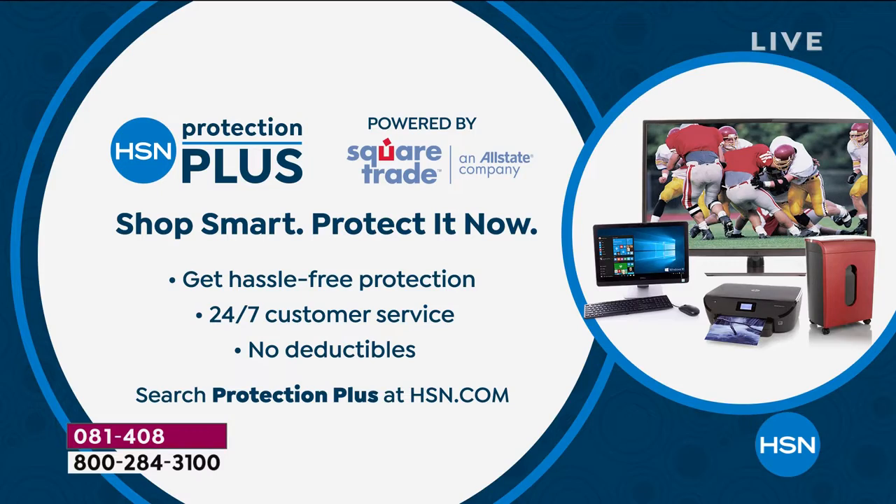Lori and I will be back — not this next hour, but the hour after that — with another presentation of the best value of the day if you want to pick it up. We also have something here called Protection Plus. All of our products come with great warranties, but if you'd like a little extra protection, we offer it — hassle-free, 24/7 customer service and no deductibles. For more information, go to HSN.com. We're going to step away and come back with more super cool electronics right after this.